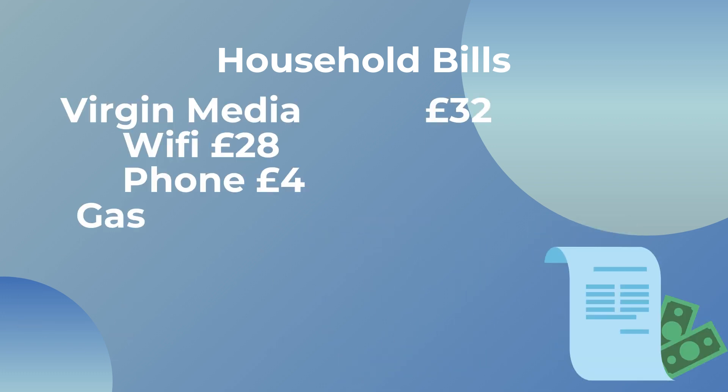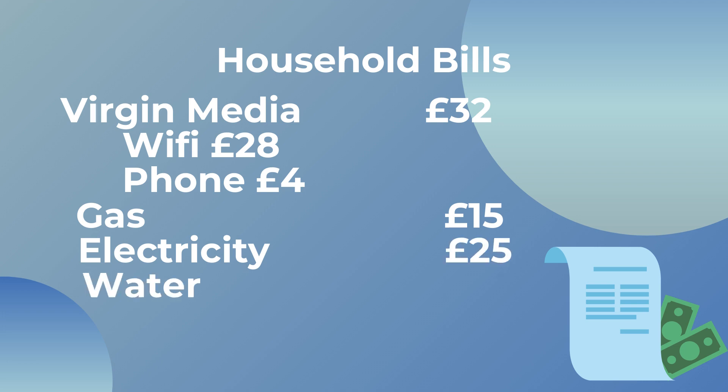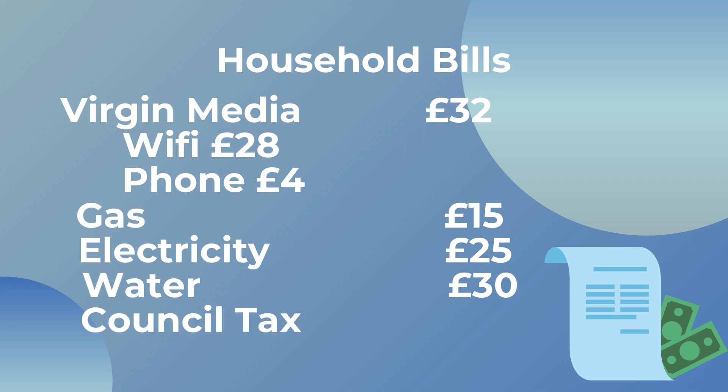My gas and electricity bills are calculated every three months, but I've worked out that on average it's about £15 a month for gas and about £25 a month for electricity. My water bill is around £30 a month. I'm with SSE currently and I keep considering using USwitch to find a better deal, but energy prices in the UK have gone up and we've been advised to stick with our current provider for now.